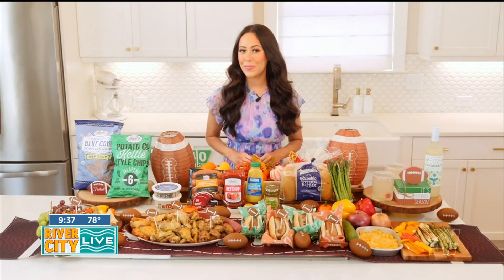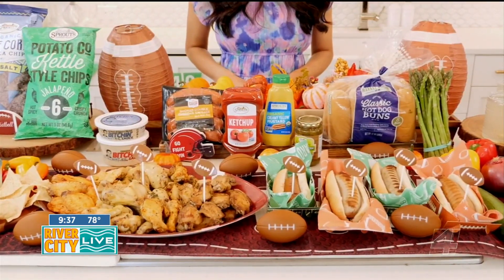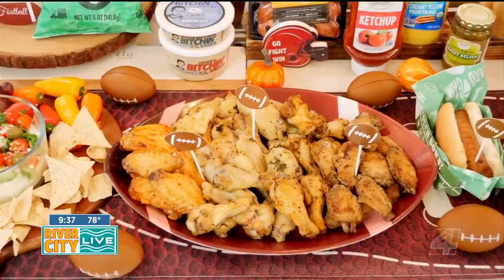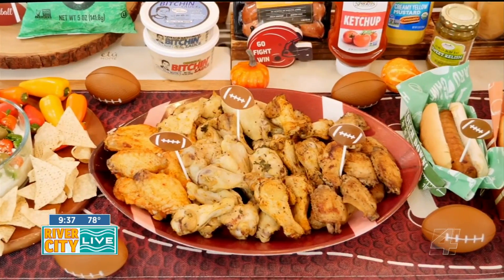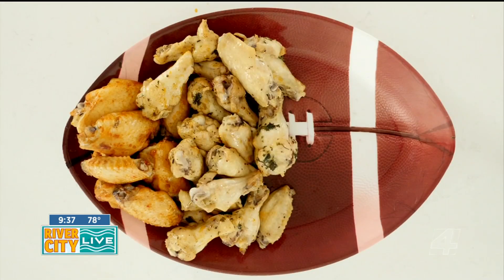For the main course, we have game day favorites — chicken wings and sausage. You can save time cooking and cleaning with these pre-marinated chicken wings and chicken sausages from Sprouts. There's something for everyone: spicy buffalo wings, tiny mustard and rosemary wings.